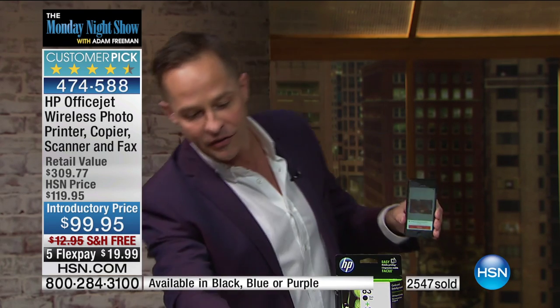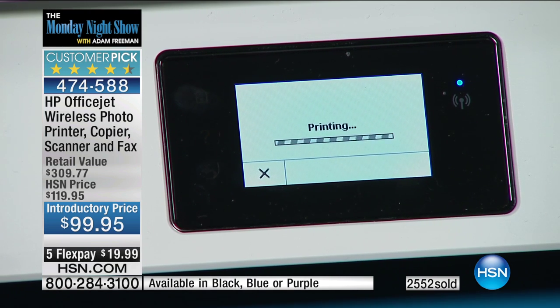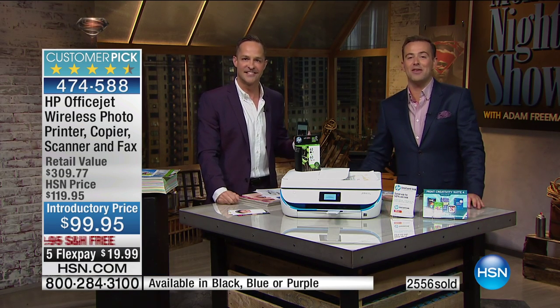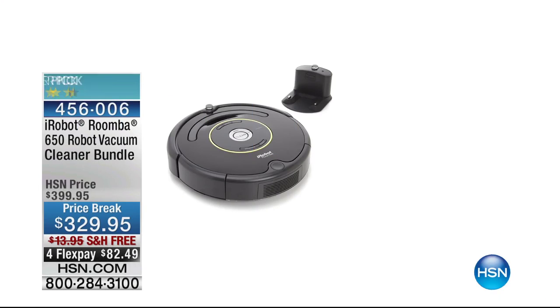This printer has its own email address — you can print from anywhere in the world from any device. Whether it's an iPhone, Android phone, any kind of tablet or computer — you can see it starting to print already. It's very exciting that you're able to print from anywhere in the world from any device. Leave us a review online at hsn.com.